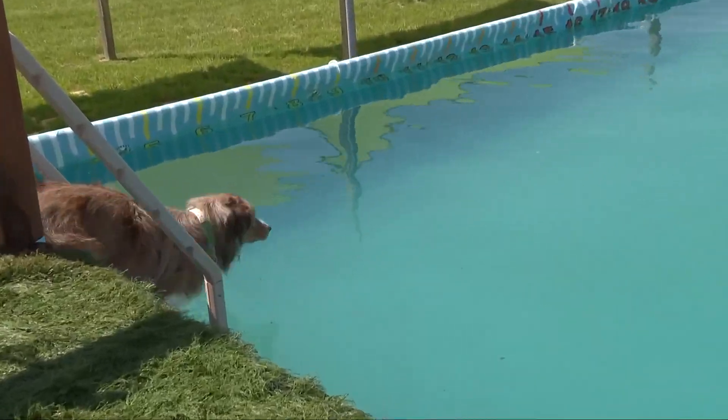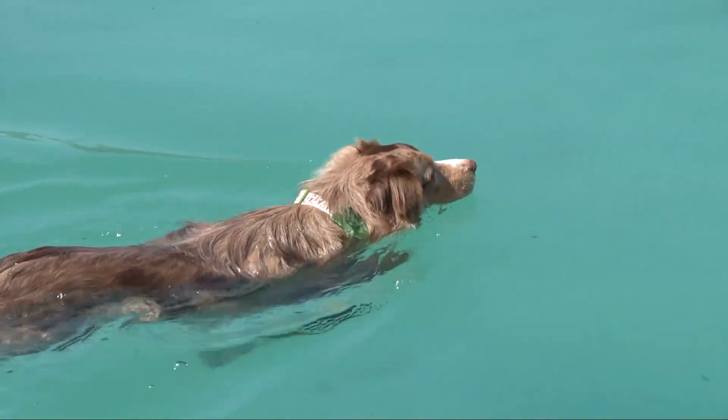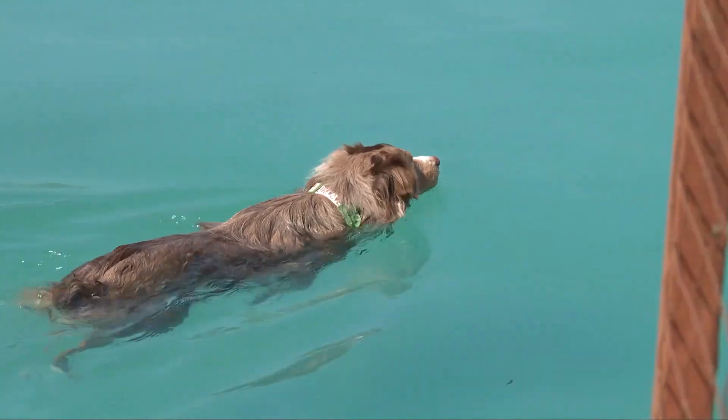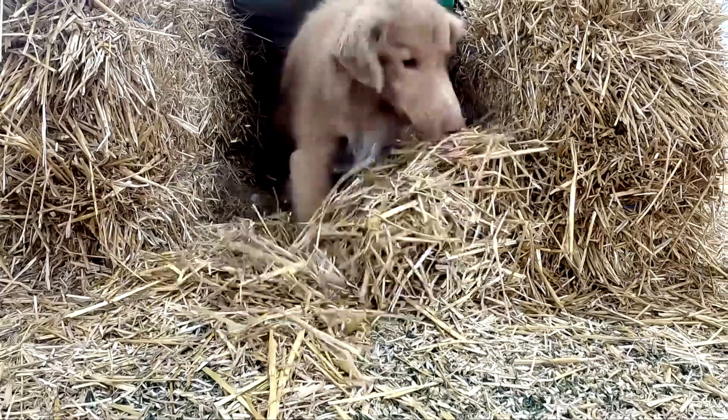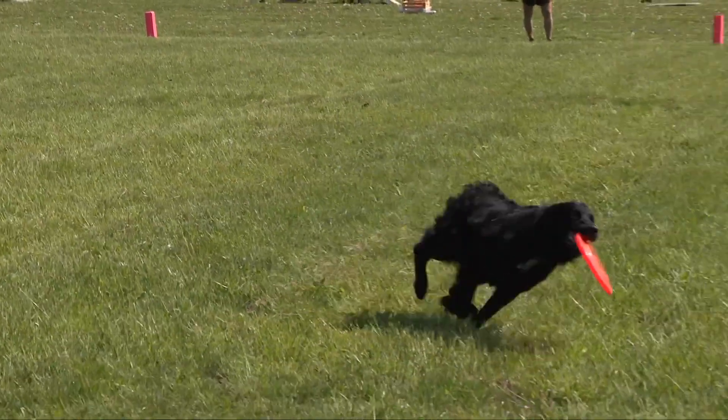The demand for dock diving facilities prompted owner Michelle Filler to expand, adding more pools, but not stopping there. We are now doing barn hunt, fast cats — which is a lure chasing event — we also offer frisbee and a search and rescue obstacle course, and actually a lot more. So it's grown quite a bit.